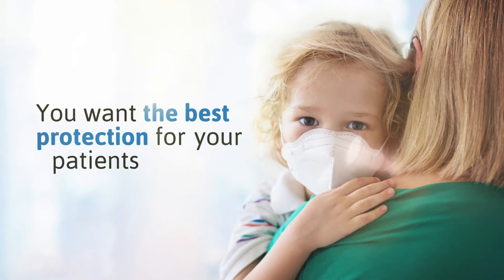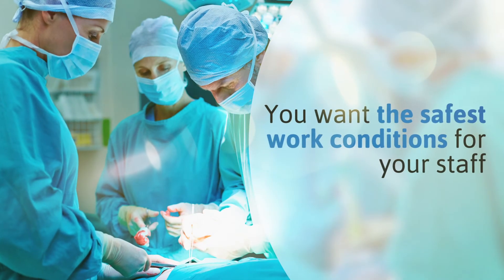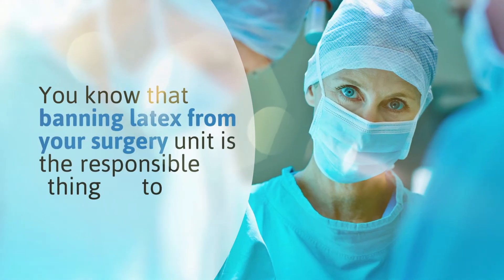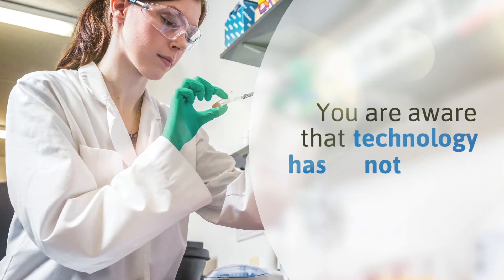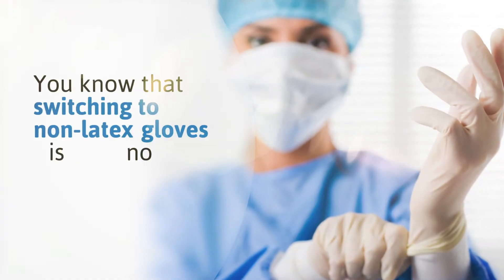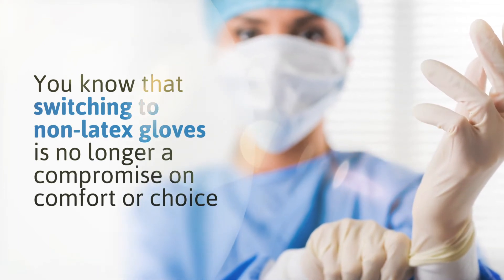You want the best protection for your patients. You want the safest work conditions for your staff. You know that banning latex from your surgery unit is the responsible thing to do. You are aware that technology has not stood still. You know that switching to non-latex gloves is no longer a compromise on comfort or choice.